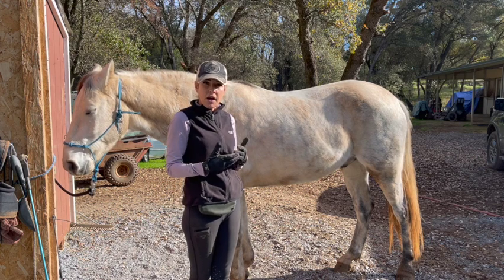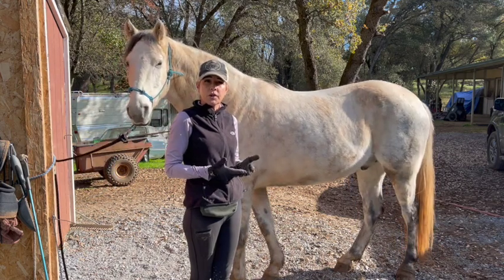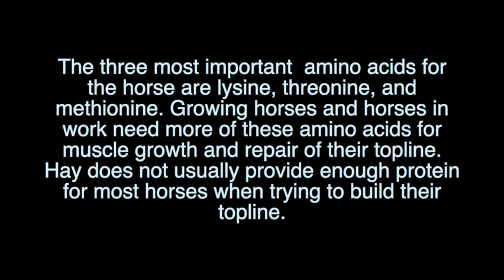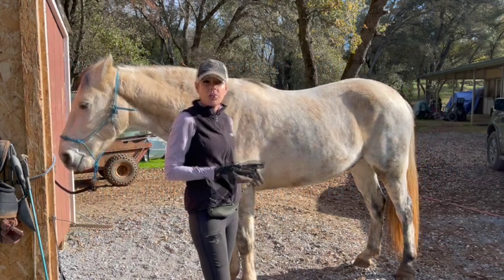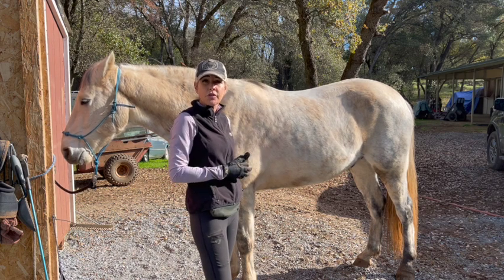If you just fatten them up, sometimes you end up with a fat horse that still has a bad top line that scoops down. When you're trying to build up a top line, there are certain exercises you want to do, but there are also feeding things you want to do. You want to make sure that horse is getting enough protein — you need specific amino acids to actually help bring that top line up. By feeding those and then doing the strengthening exercises, you should help that horse get a better top line, better health, carry you better, and hopefully prevent pain and back issues over time.